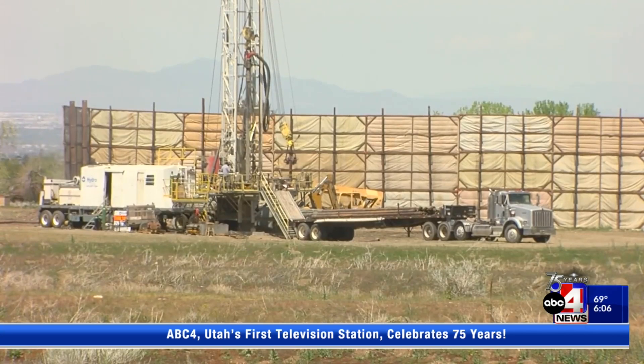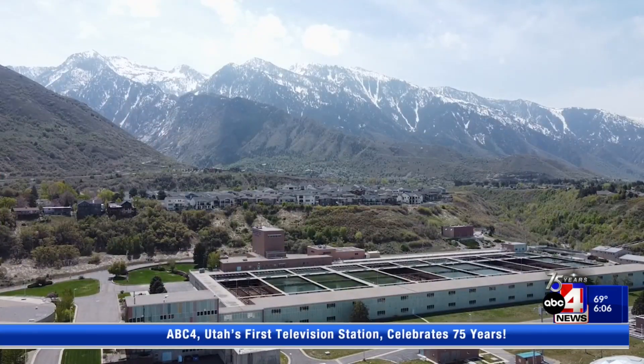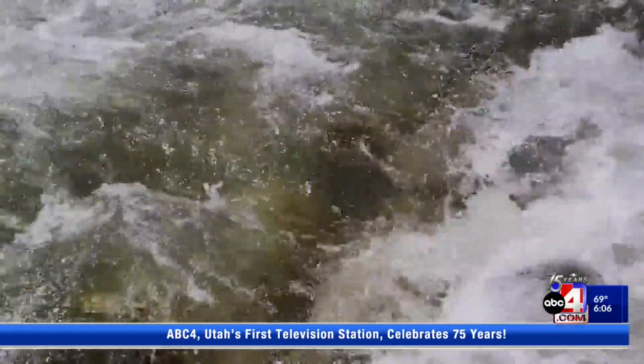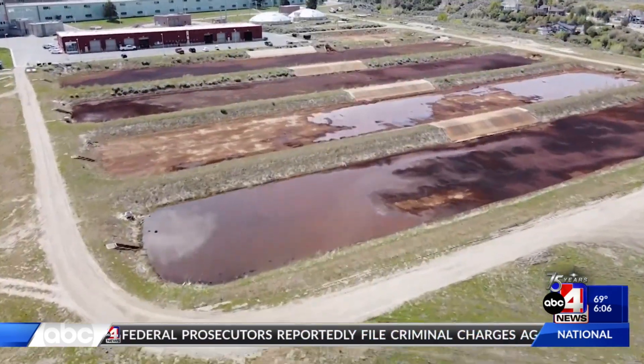The injection well taps directly into the aquifer and will be replenished with treated drinking water. The water district estimates that in good runoff years, they'll be able to inject up to 29 acre feet per day. The recovery is going to take time — it's not as fast as we had a great snowpack and our aquifer is going to recover. So this is a way that we can manage having a healthy and sustainable water supply for the Salt Lake Valley.